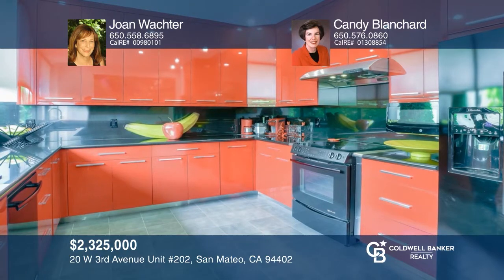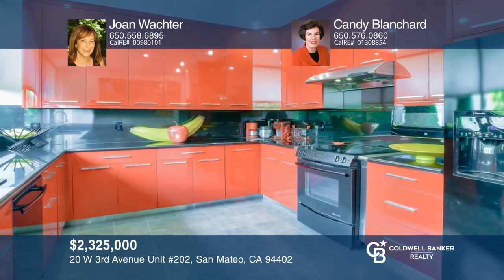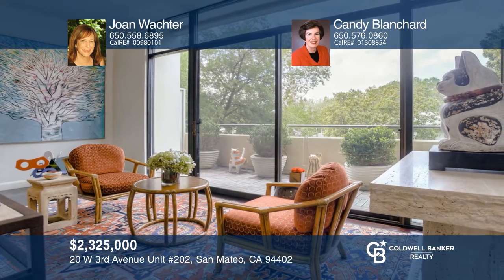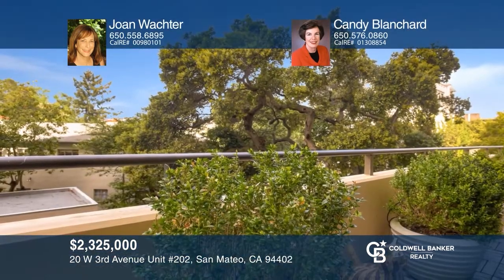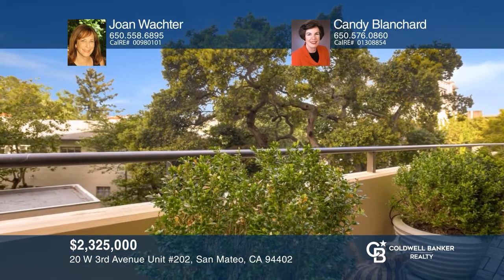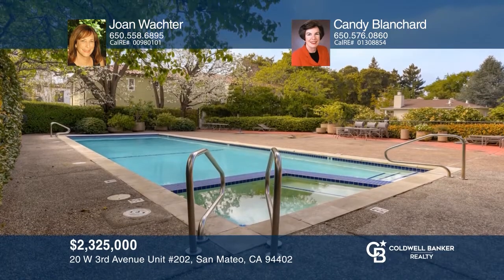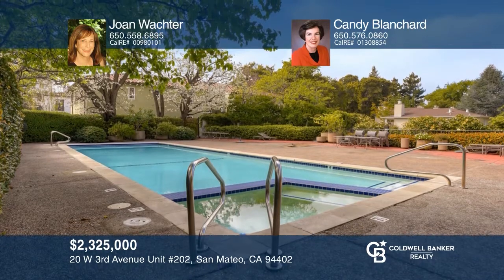Sophisticated elegance is felt throughout this two bedroom, two bath, single level unit with unabashed attention to detail. Rich hardwood flooring, updated baths, and an entertainment center add to the artistry of this home. Enjoy the custom kitchen with top-of-the-line appliances, or the formal dining area that opens to the great room, looking onto the deck. Check out this must-see home by scheduling a tour with Joan Wachter and Candy Blanchard.